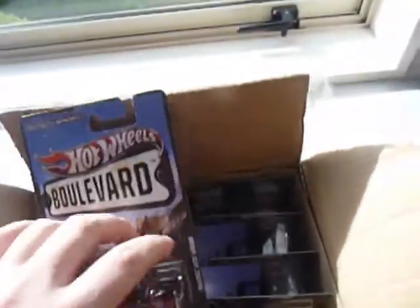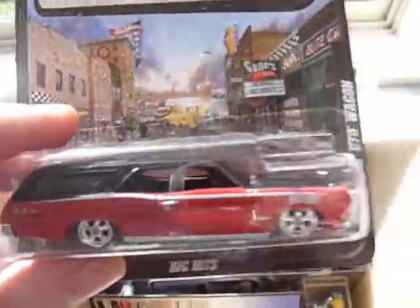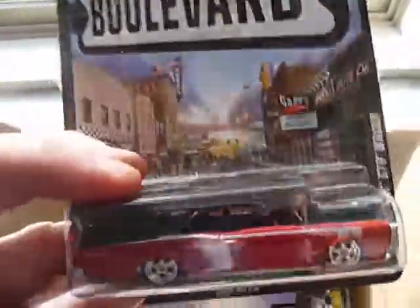Last but not least, we have two of the Pontiac GTO wagons. Now I'm not a big wagon fan, but there's something about this black and red combination — absolute winner. Wish there were probably three of them in the case.